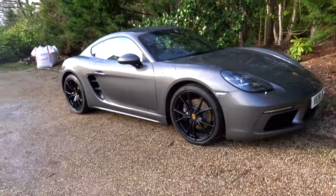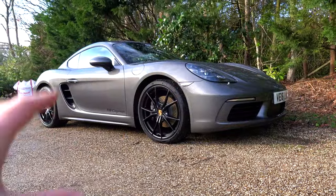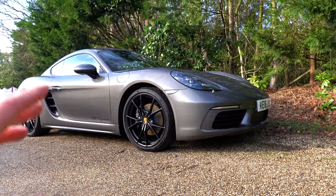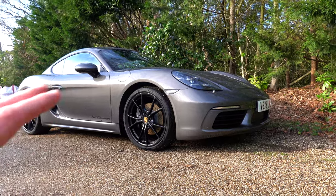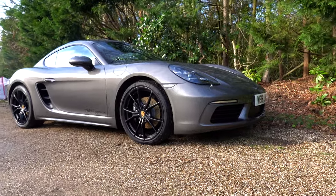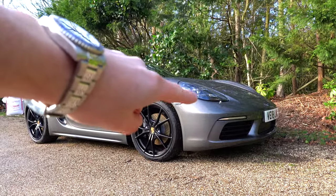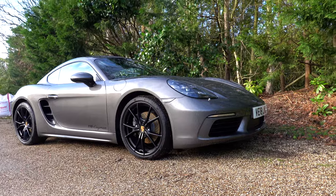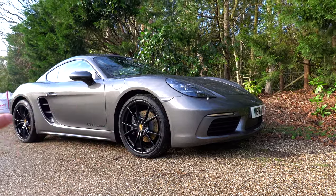Moving around to the front, I just think the car looks superb. My first impressions from the outside are absolutely brilliant — I love the look of this car. Compared to something like a Jaguar F-Type, which is like a European muscle car — big and heavy — this is very light, very nimble, elegant, and it looks fast. I've got the PDLS Plus — Porsche Dynamic Light System Plus — which gives the four little dots in the headlights. They look really cool.